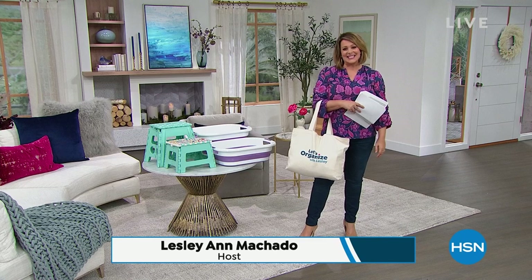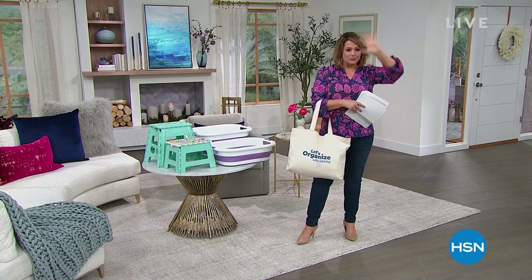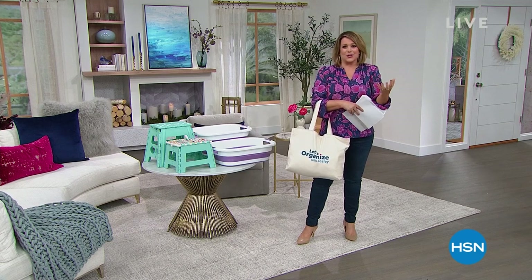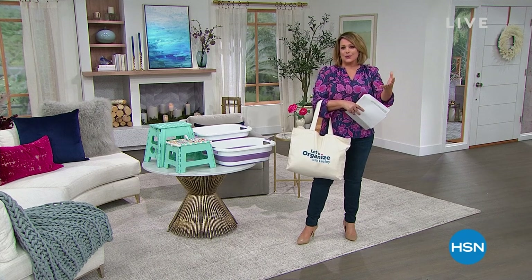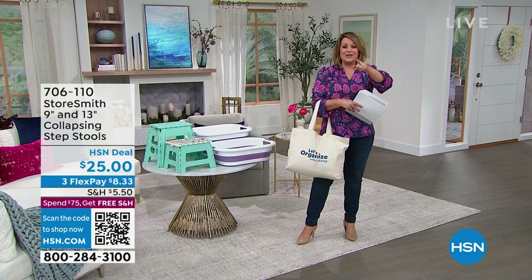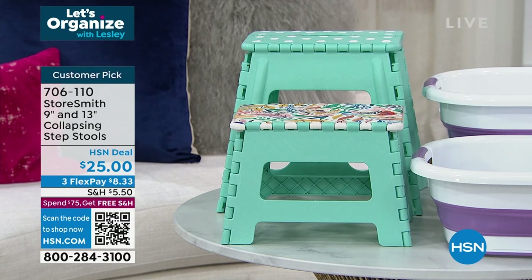Welcome into HSN everybody, my name is Leslie. The holidays are over, the chaos is gone — kids are back at school, you're getting back to some sort of normal. If clutter's got you down, if you're looking to regain your space, I've got HSN's trustworthy experts helping us along. This week we're focusing on bathroom, closets, and laundry room.